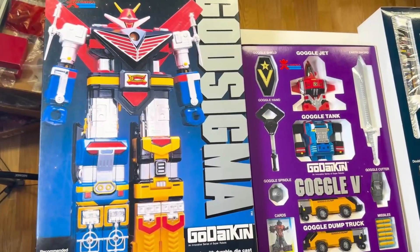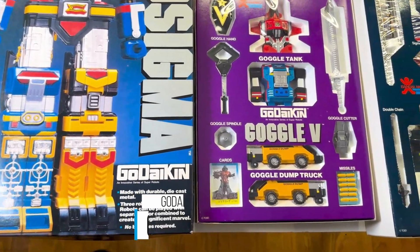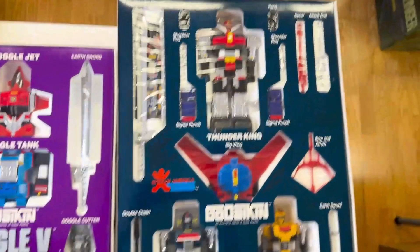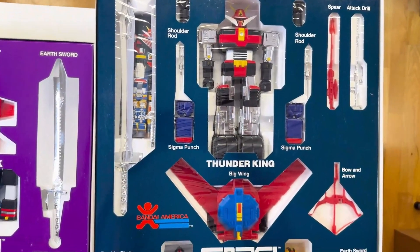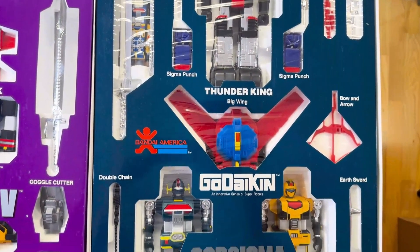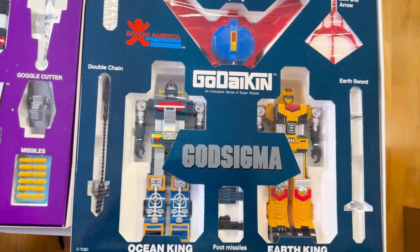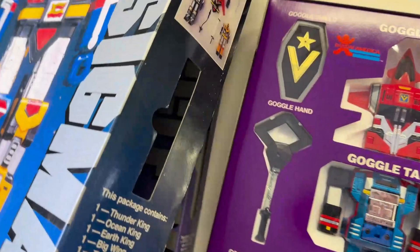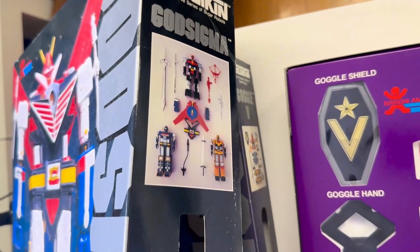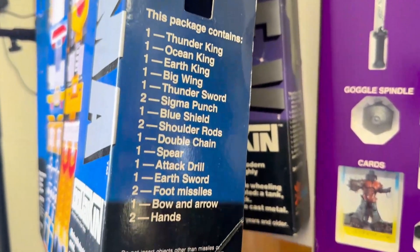God Sigma is about 2 inches bigger than Goggle, which is a good reference point. The Sigma accessories are here — quite nice. Our toy is dead stock, and the God Sigma pieces and details are here — the packaging is amazing.